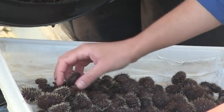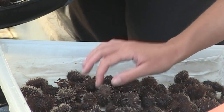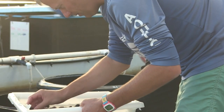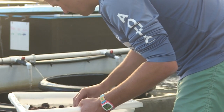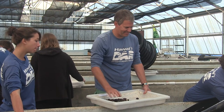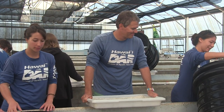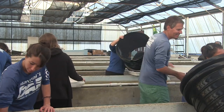The urchin project as a whole has been going on for a number of years. We started in Kaneohe Bay clearing out invasive algaes on the patch reefs. To date we've outplanted over 500,000 urchins in Kaneohe Bay, and due to the success we've had there, we've decided to expand the project to other parts of the island, with the Waikiki MLCD being the first branch out.